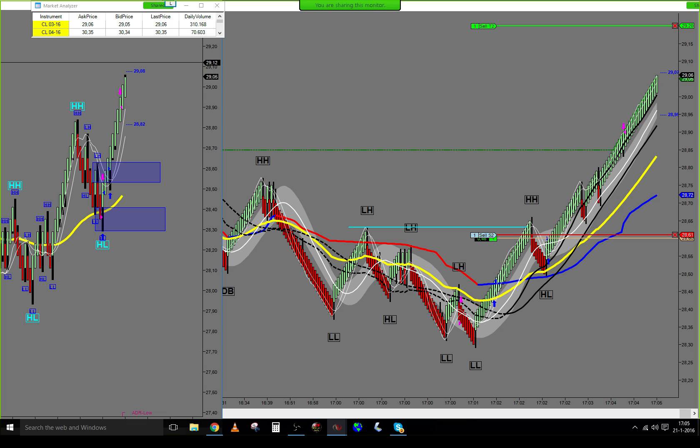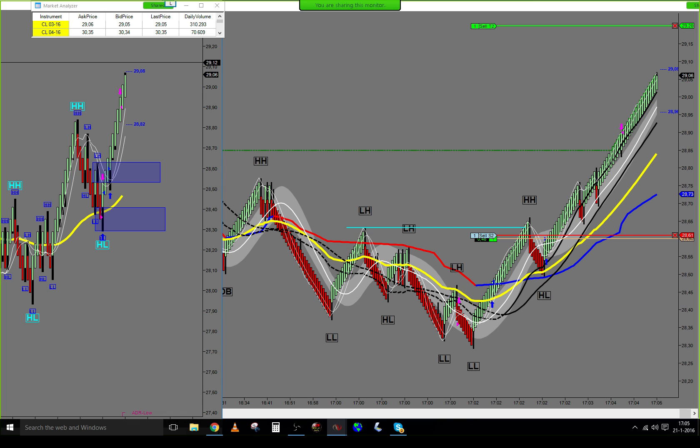We have a level sitting at 29.12, and one at 29.19. Let's see if we can hit the last target here.